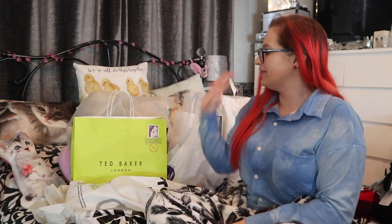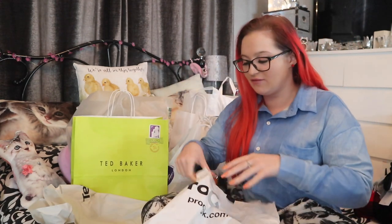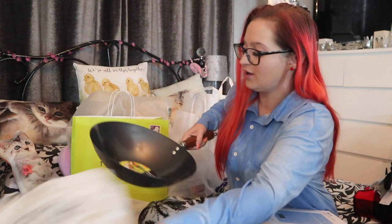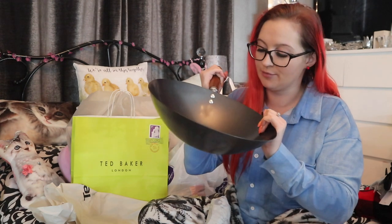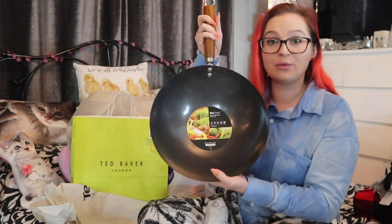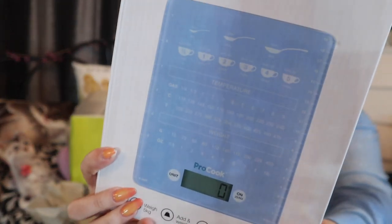Braintree was predominantly bits for Dada. First: ProCook — if you've never been, go in, it's so good and affordable. Dada wanted a new wok — 31 centimetre, about ten to twelve pounds. He's been nagging for it because he wants to do a stir fry! Then I picked up some electronic kitchen scales for when I move out — they have all units: gas temperature, Fahrenheit, grams, cups, everything. I quite like the design of them.